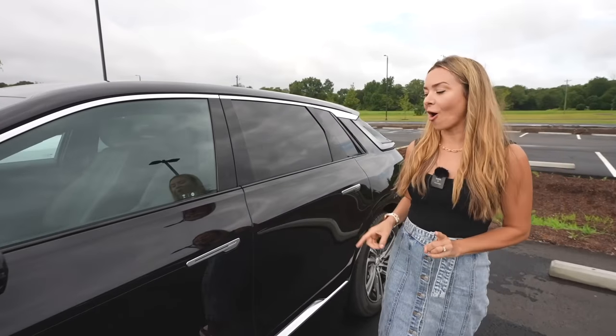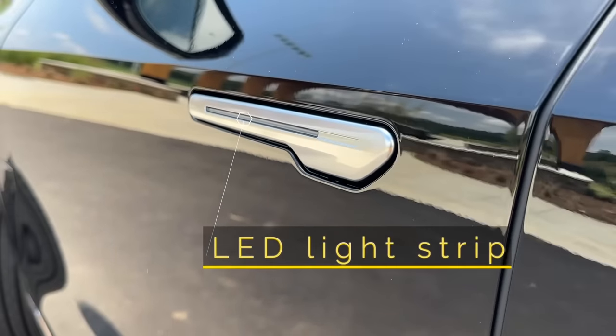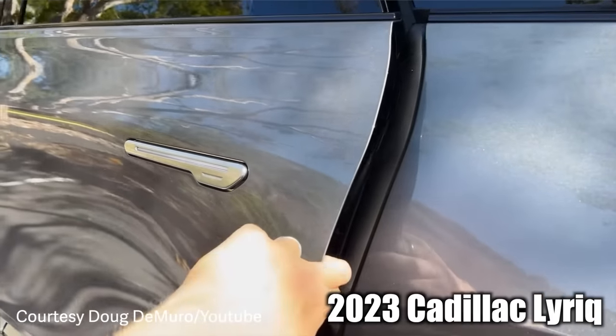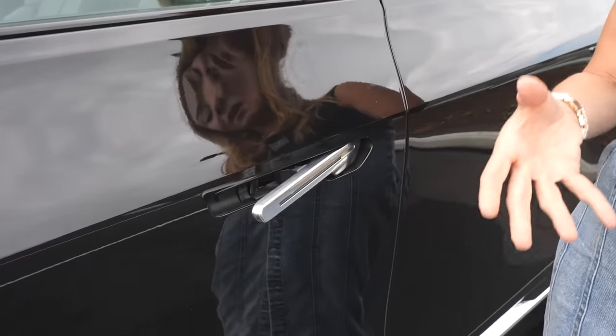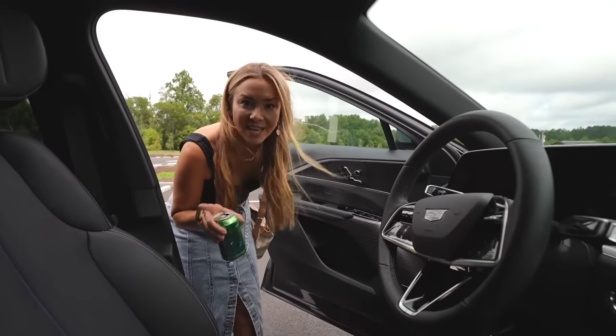The door handles have changed from 2023 to 2024. The 2023 versions were a combination of a Model 3 and Model X — a push button you had to pull out — and people didn't really love them. They've listened to customers and changed it. Now it's more of a Model 3 and Model S mix. Watch how it auto-presents — very similar to the Model S. Let's check out the interior.